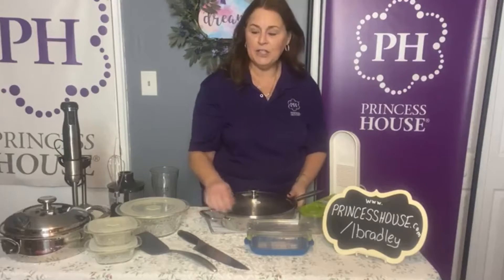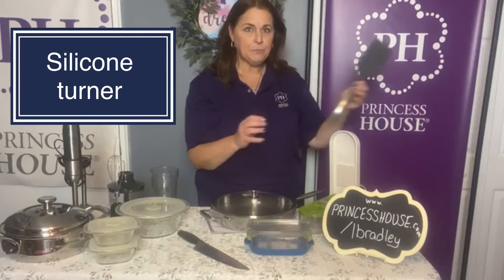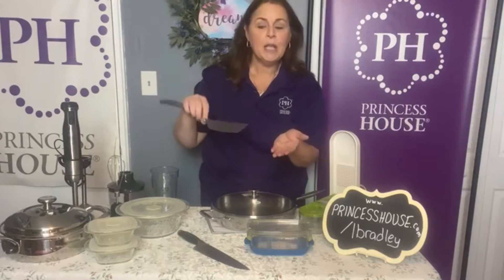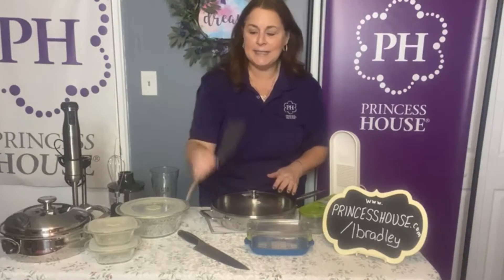Then we give you the Healthy Essentials spatula — this is the one that has the markings. It has a three-ounce marking, so when you're trying to serve healthy portions and you go to serve with the spatula, you'll know exactly what three ounces is.